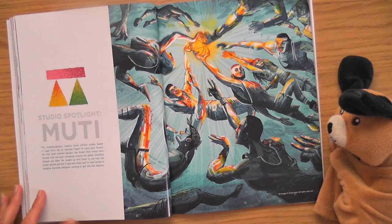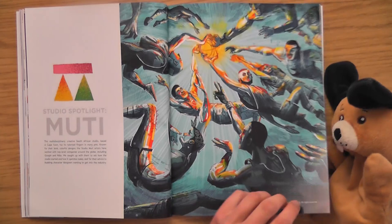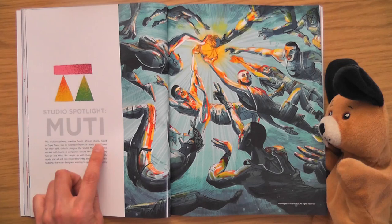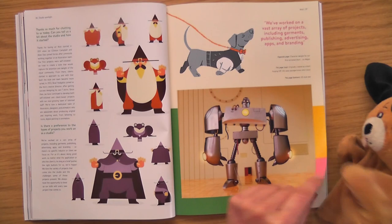Studio Spotlight — Mooty. I like that. Who's this? The multi-creative South African studio based in Cape Town. Yeah I like these. Simple. They're weird, isn't it? They've got loads of different styles here.